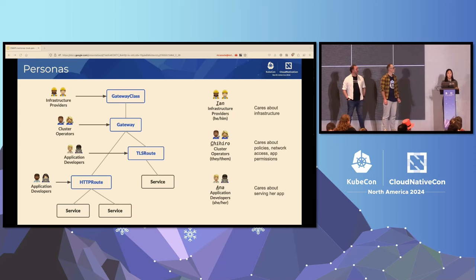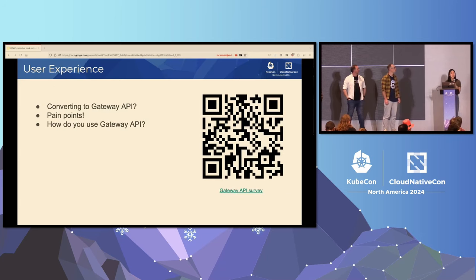Ian probably cares about your infrastructure. Chihiro probably cares about network policies and what has what permissions. And Ana just wants to serve her app. If you are an end user of Gateway API, please tell us any pain points that you have. We have a Gateway API survey out. If you have any pain points, we want to hear about it. How do you use Gateway API? We're always trying to improve it, and we really care about your feedback.